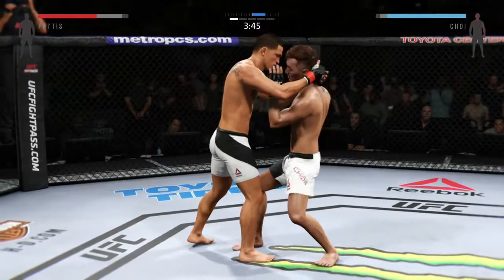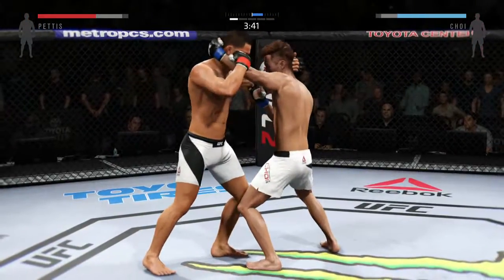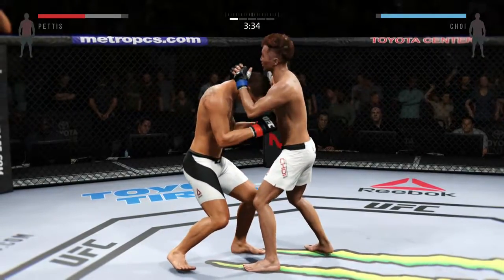Beautiful knee. He scored big with that knee. Vicious knee — that's a damaging knee to the body.